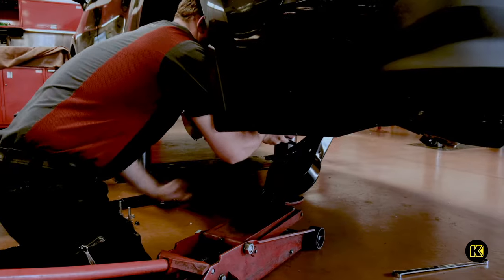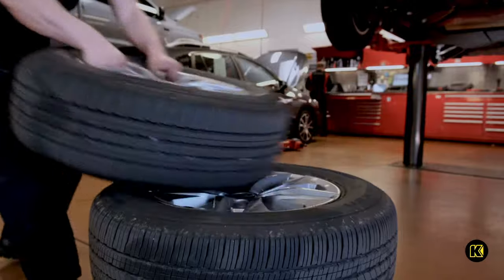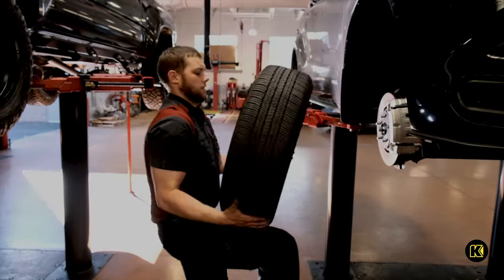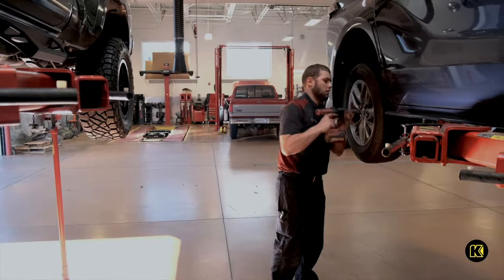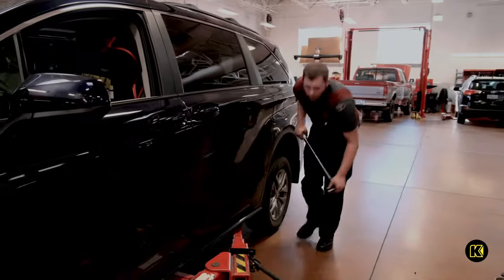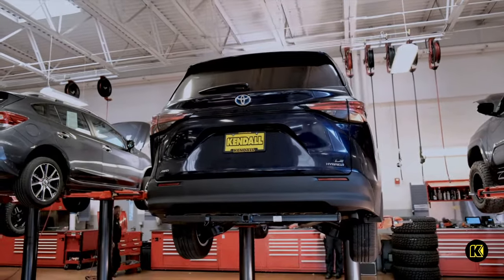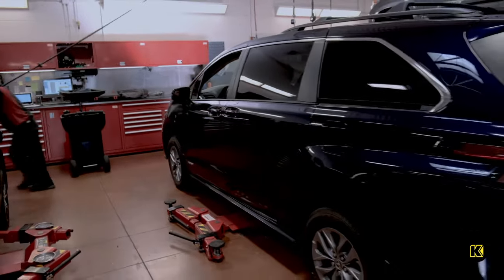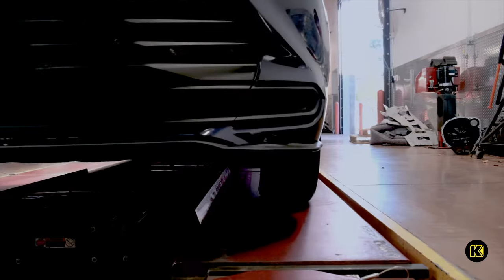After installing the rear spring spacers and new sway bar, it's time to remount the tires. Now that the tires are mounted, the last step is to balance the wheels and take it for a quick test drive.